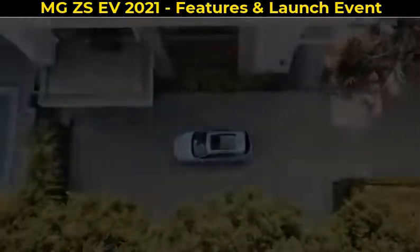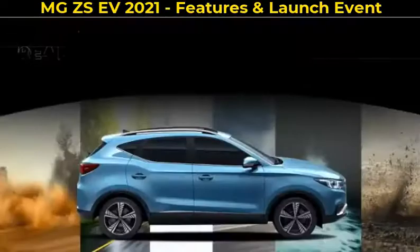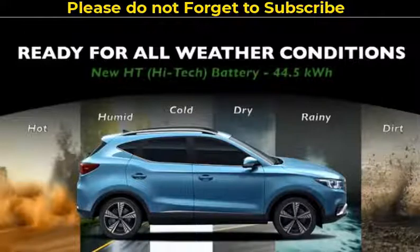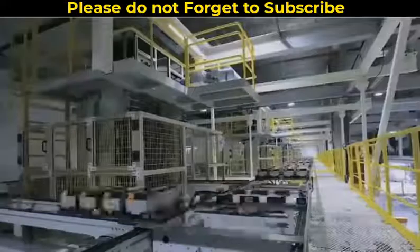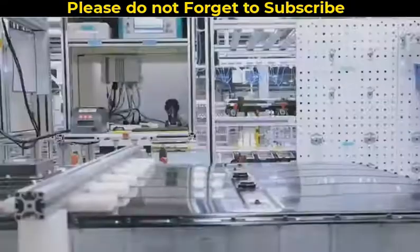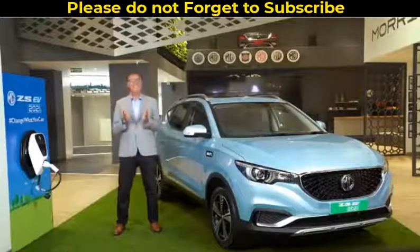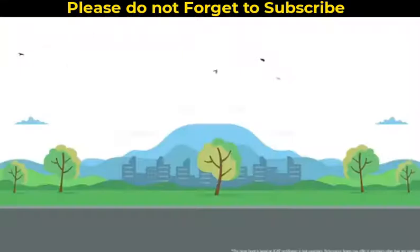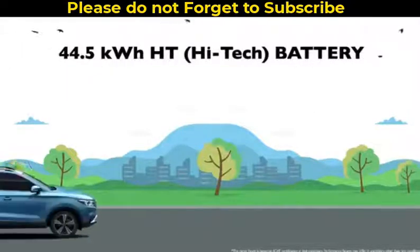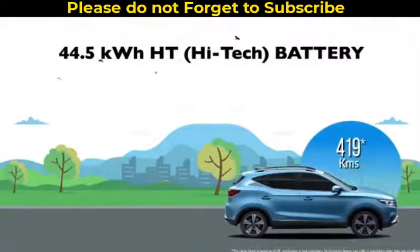Keeping in mind the varied weather conditions — humid, cold and others — the ZS EV 2021 has a new Evolve HT 44.5 kWh battery, making its battery performance on road even more robust. The ZS EV 2021, with its improved HT battery under test conditions, has obtained a certified range of 419 kilometers.